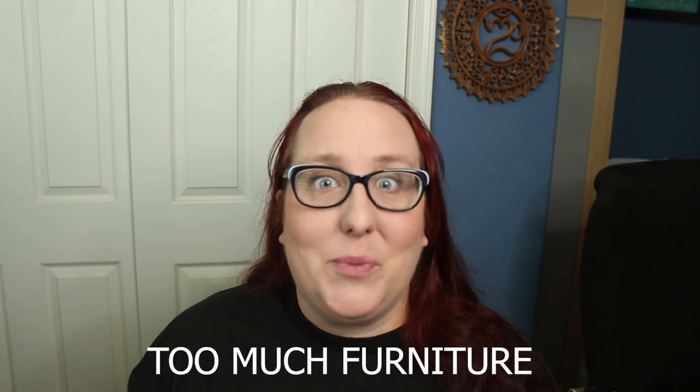Number twelve: we love furniture in our house and we tend to collect it for free and then keep too much of it — we have more bookshelves than we know what to do with. Declutter your furniture at least once a year and get rid of things you don't need and will never use.